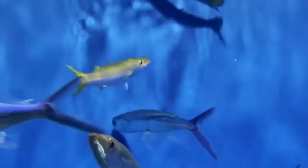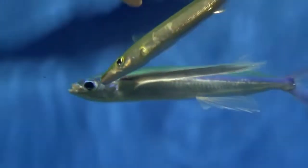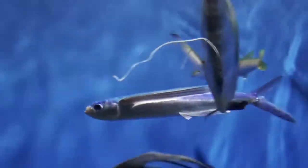There are about 40 species of flying fish. They can be found inhabiting surface waters in the tropics and subtropics of the Pacific, Indian, and Atlantic oceans.